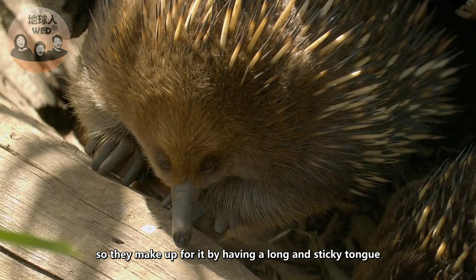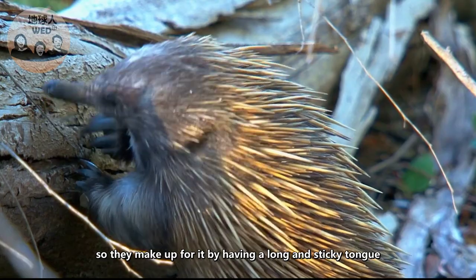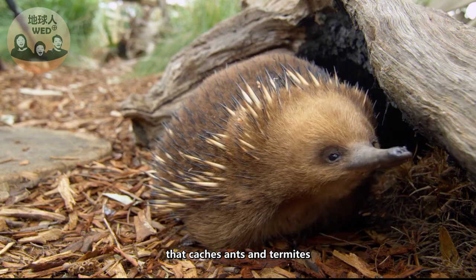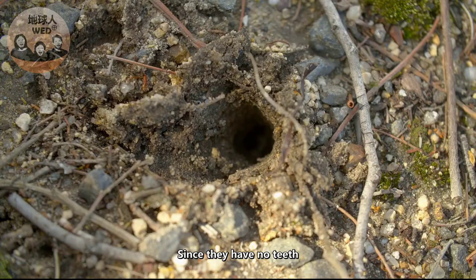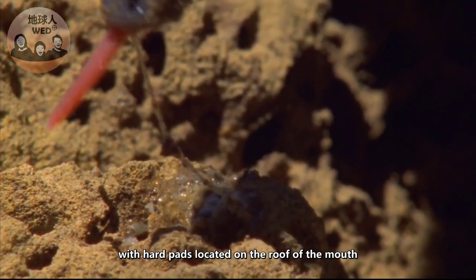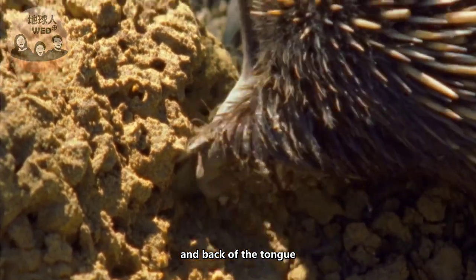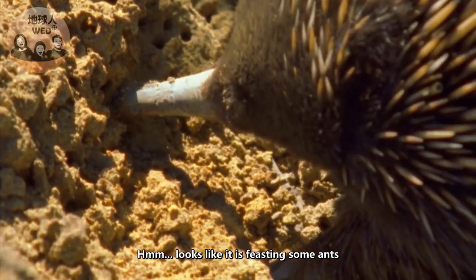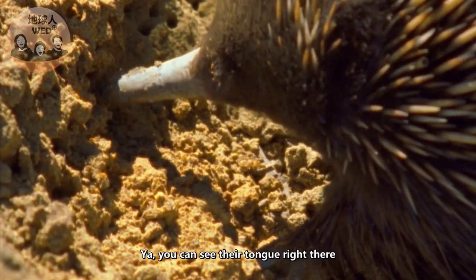Echidnas are toothless, so they make up for it with a long and sticky tongue that catches ants and termites. Since they have no teeth, echidnas break down their food with hard pads located on the roof of the mouth and back of the tongue. Looks like this one is feasting on some ants!